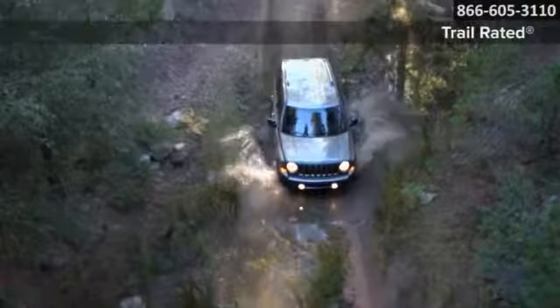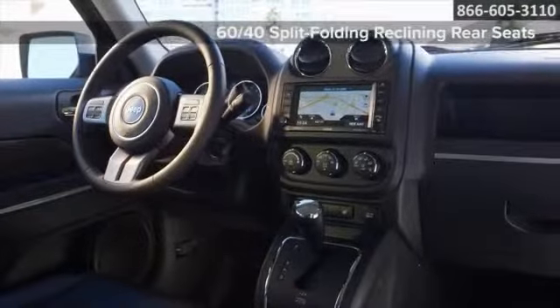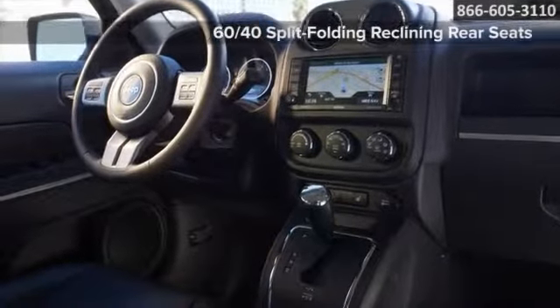Go for the trail-rated Jeep 4x4 capability with the Patriot's new and available Jeep Freedom Drive system. And don't let its compact size fool you — the Patriot is the real deal.